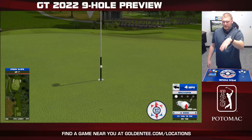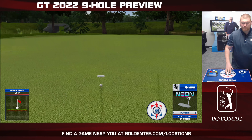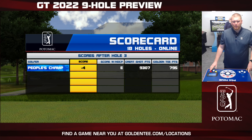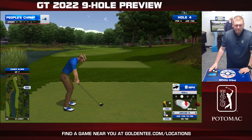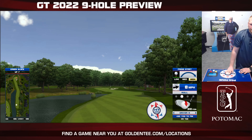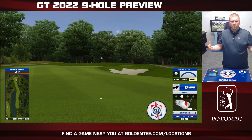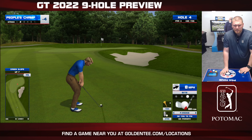Now, the key part of this course — it is Potomac at Avenel Farms, lots of farm around. You're going to see some of those barns and beautiful buildings throughout the course. Hopefully you're not hitting them because they're not made to be hit. But as you can see on a hole like this, plenty of beautiful brick houses and buildings, the ones that you'd see if you've ever been to Maryland.